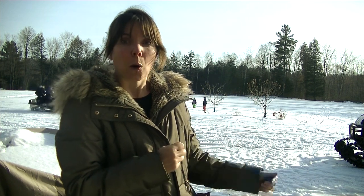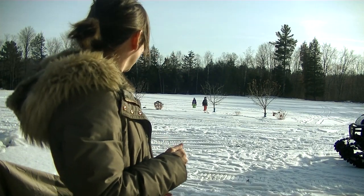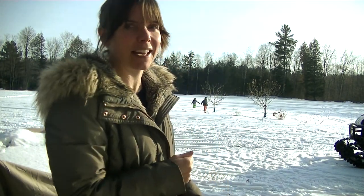Right behind me we've got a lot of winter fun going on with snowmobiling. We've got kids and sleds, snow machines, everything going on here up in Vermont.